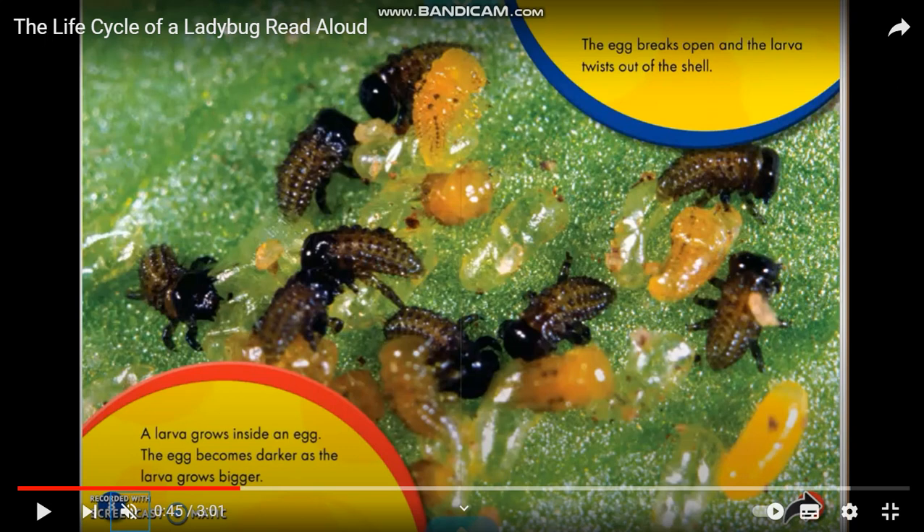A larva grows inside each egg. The egg becomes darker as the larva grows bigger. The egg breaks open and the larva crawls out of the shell.